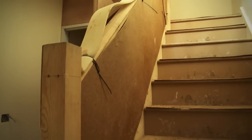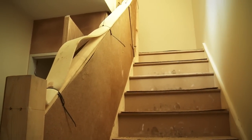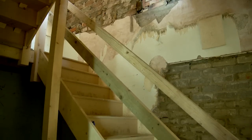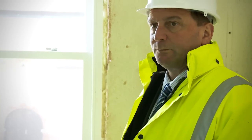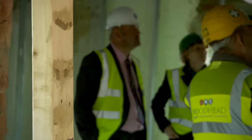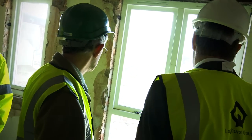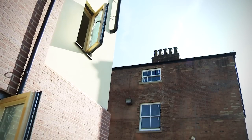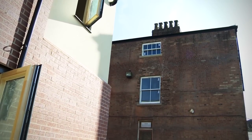The next stages for the new build are to start getting the services in — both electricity, water, and gas as well. Internally, it's going to be plasterworks, painting, and second fixed joinery. On the existing building, it's more thermal efficiency work, hopefully going to bring it above and beyond normal building regulations, so we're going to be putting in independent internal insulated stud walls to increase the thermal efficiency of the existing building.